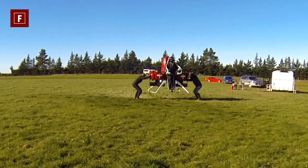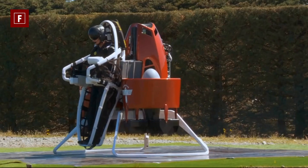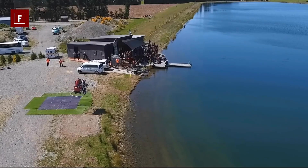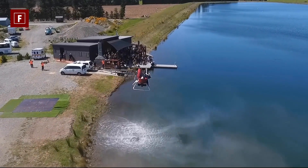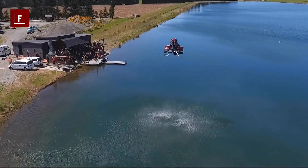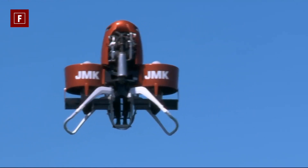It does not actually use jetpack technology. These are two ducted fans that generate the lift allowing the entire system to fly. Moreover, this technology enables vertical takeoff, so there is no need for a runway. Specific equipment powers these fans: a 200-horsepower V4 gasoline engine.